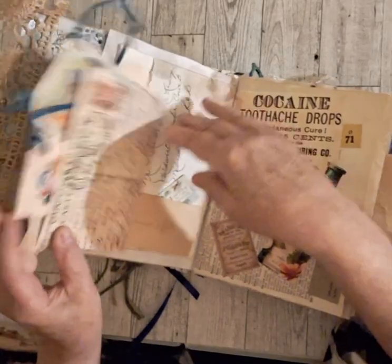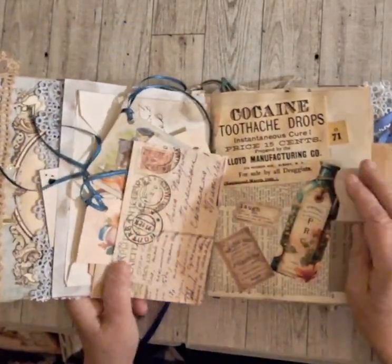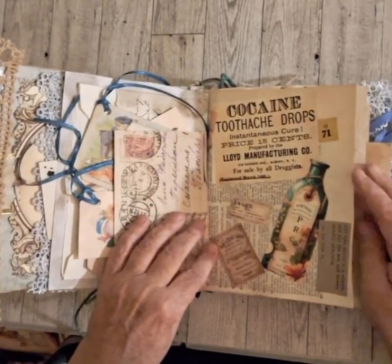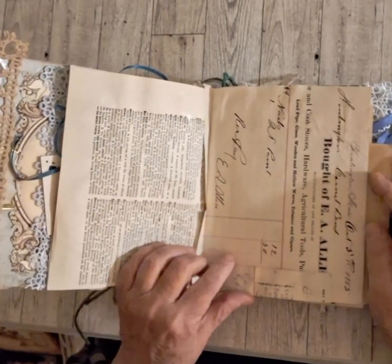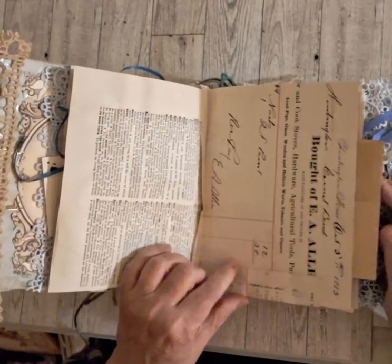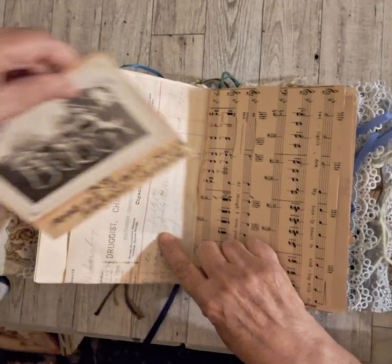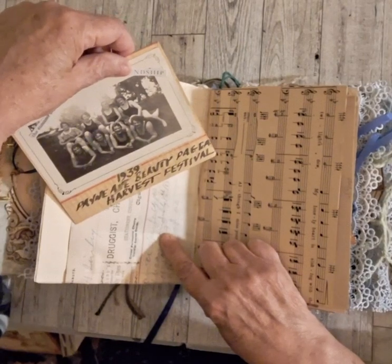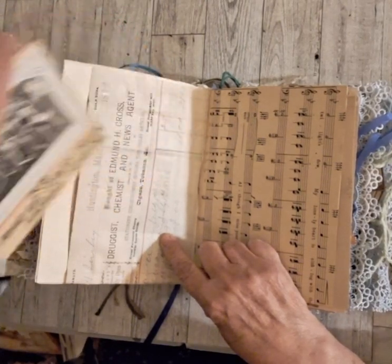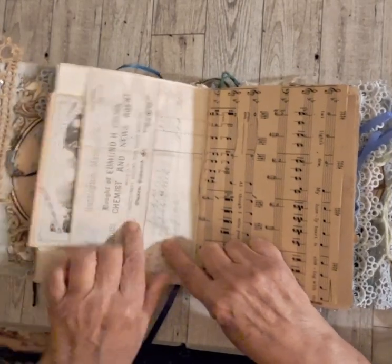We have some cocaine tooth drops on this page - instantaneous cure! Small dictionary pages, small receipts, a vintage postcard - it's a beauty pageant from 1939, which is pretty cool. And this is an 1889 receipt.